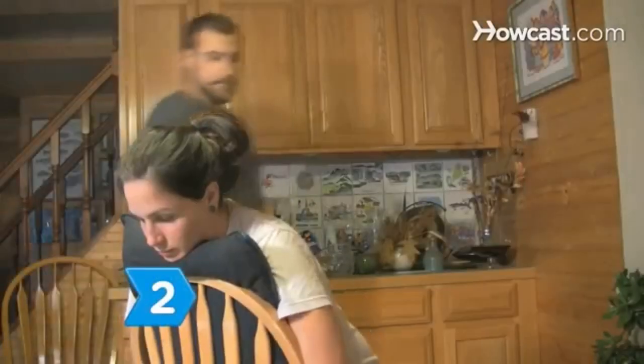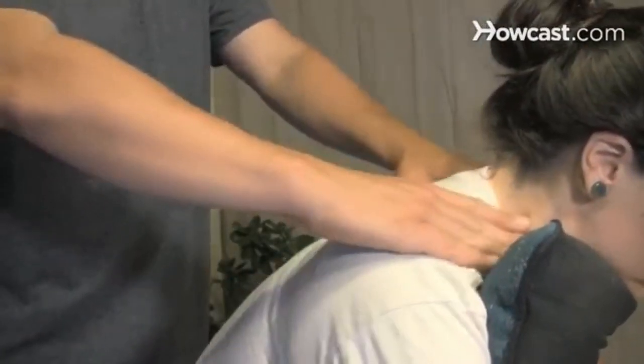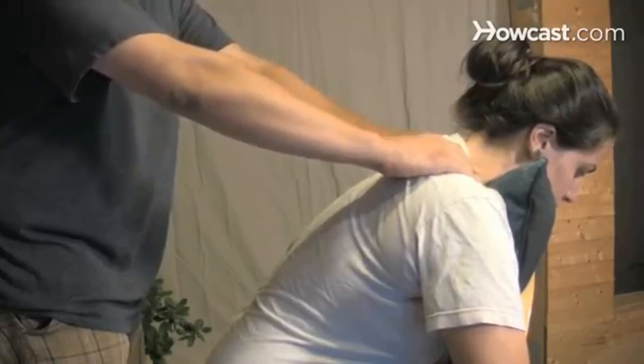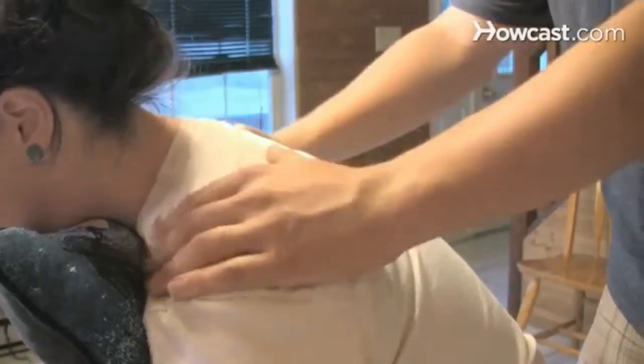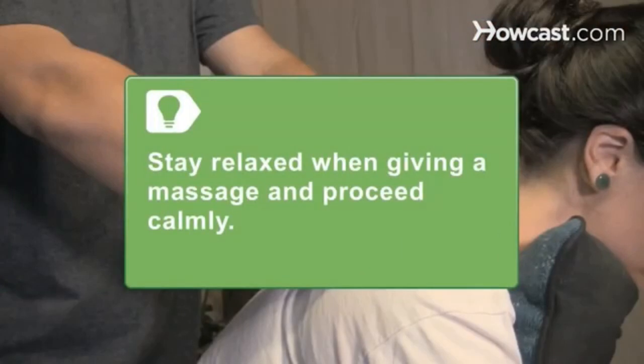Step 2: Position yourself behind your partner. Then place your hands on the upper shoulder next to the neck, squeezing the muscles on each side of the neck until you reach the shoulder tops. Repeat several times. Stay relaxed when you give a neck and shoulder massage by lowering your shoulders, relaxing hands between sequences, and proceeding calmly.